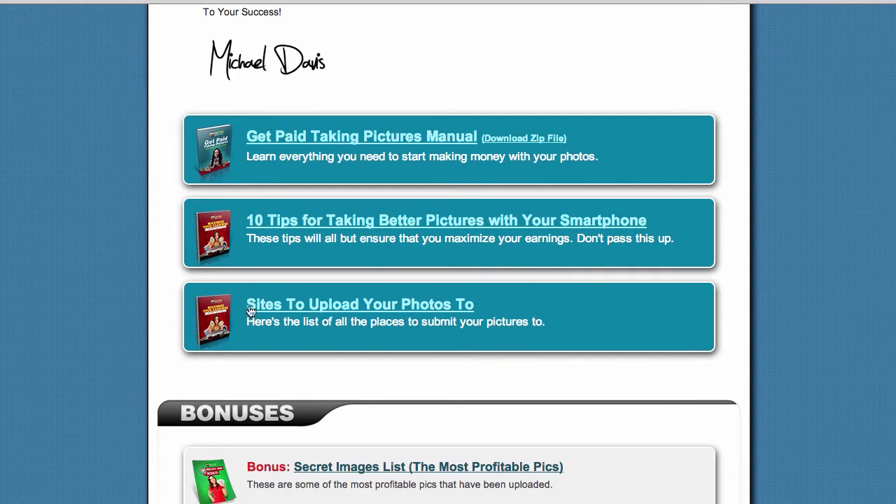And then item number 3 is the important one — these are the websites or sites where you can upload your photos to so you can start making money.